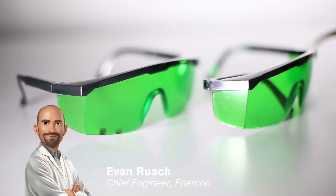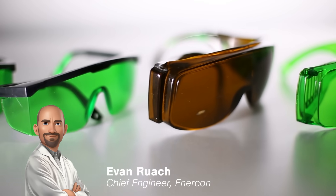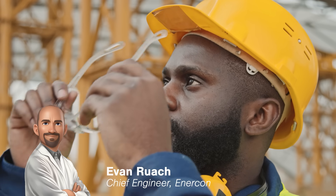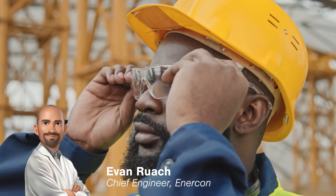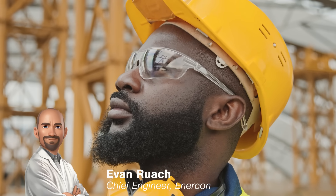Before we begin, let's talk about ANSI ISEA Z87.1. This standard ensures that safety glasses meet rigorous requirements for impact resistance, optical clarity, and durability. It's a critical benchmark for industrial eye protection, making sure that your eyes are safeguarded in high-risk environments.